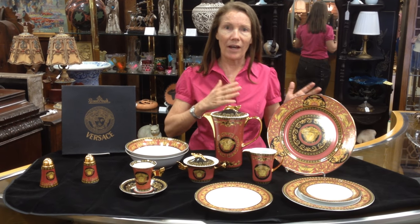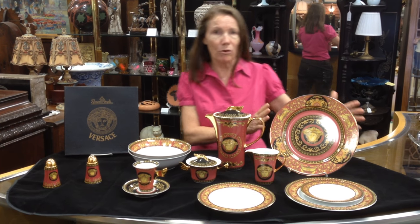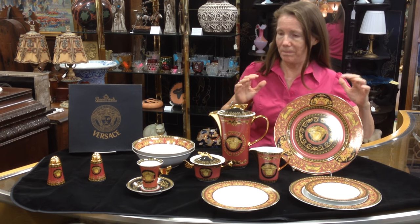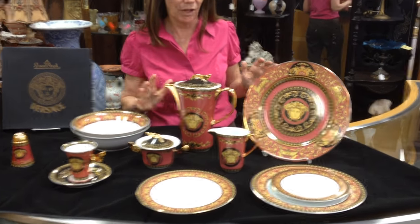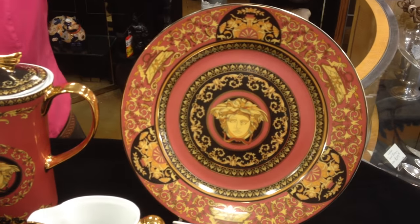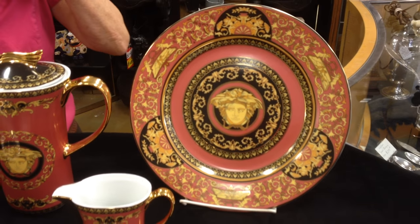It was designed by Gianni Versace and it is a throwback of the old Greek mythology pattern. You can see the Medusa red, gold, black — absolutely stunning. And what pretty colors for your holiday table. As you can see, this is the charger or the place setting plate.